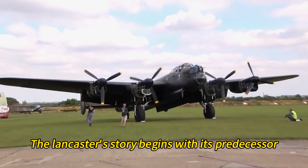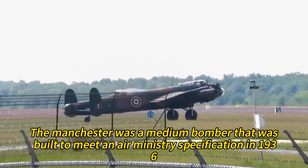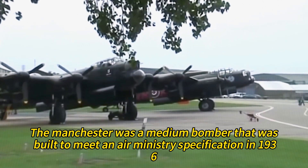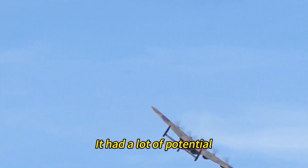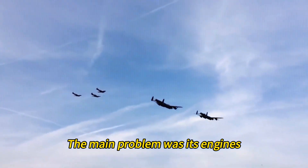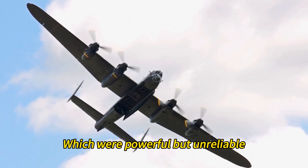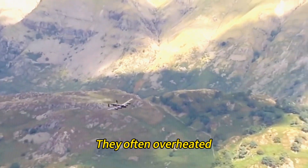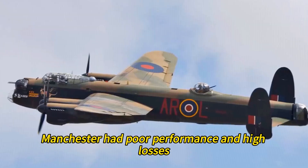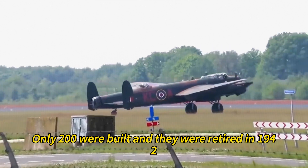The Lancaster's story begins with its predecessor, the Avro Manchester. The Manchester was a medium bomber designed to a ministry specification in 1936. It had a lot of potential, but it also had a lot of problems. The main problem was its engines. The Manchester used two Rolls-Royce Vulture engines, which were powerful but unreliable. They often overheated, caught fire, or failed in flight. As a result, the Manchester had poor performance and high losses. Only 200 were built and they were retired in 1942.